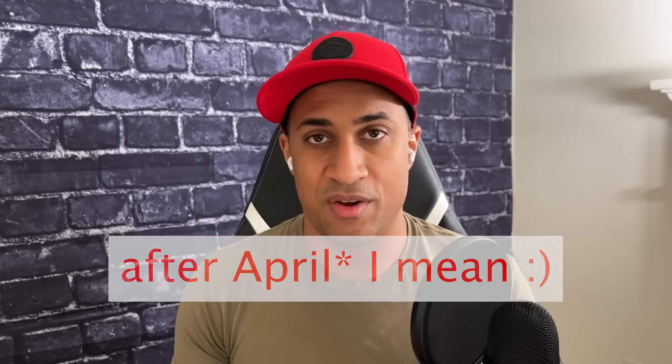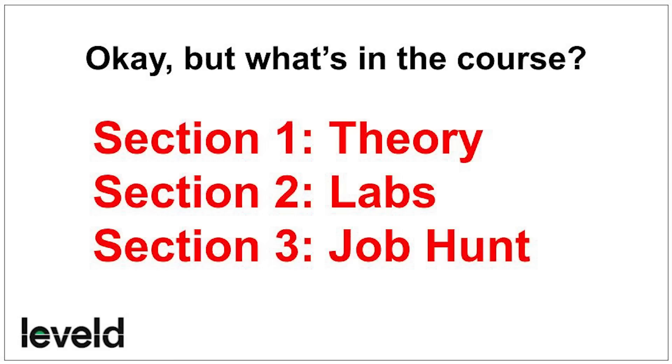The course is half off until May. You can sign up for the free intro course via the link in the description, or pre-order or buy it outright. The course is broken up into three sections: a theory section, a labs section, and a job hunt section. We go really hard on all three, especially the job hunt section — because that's the whole reason for taking the course: to get a job afterwards.